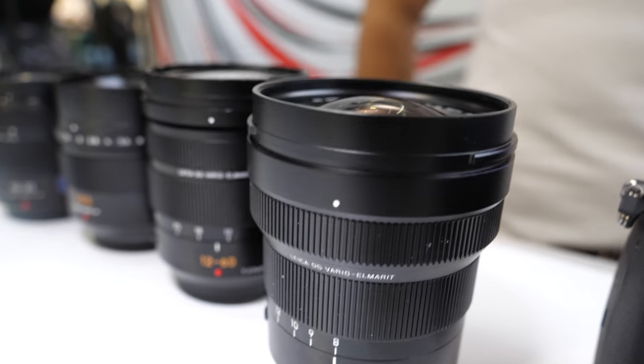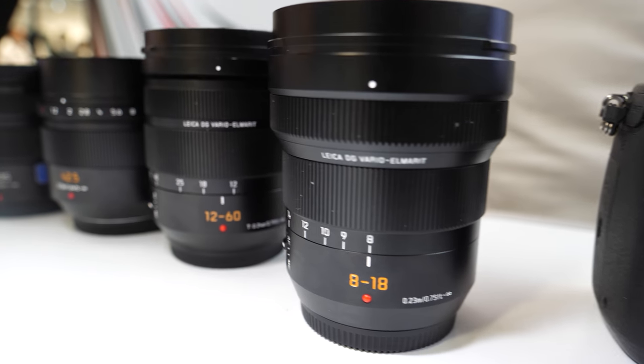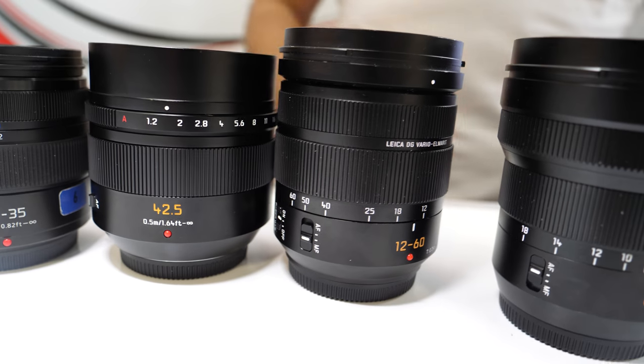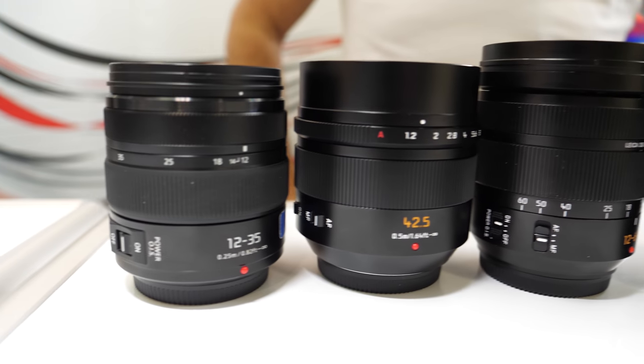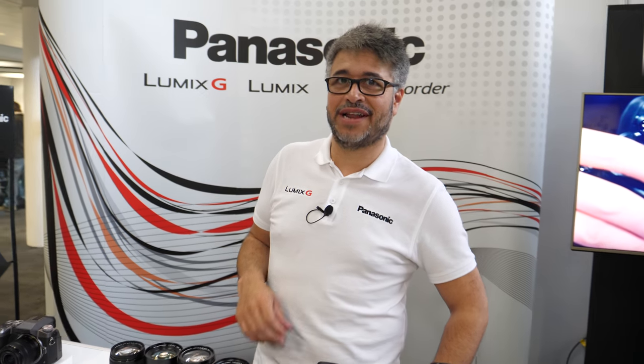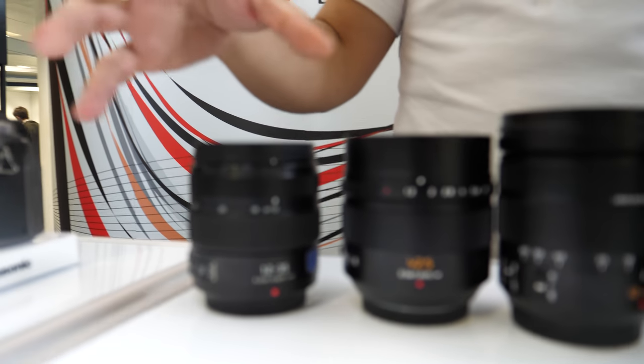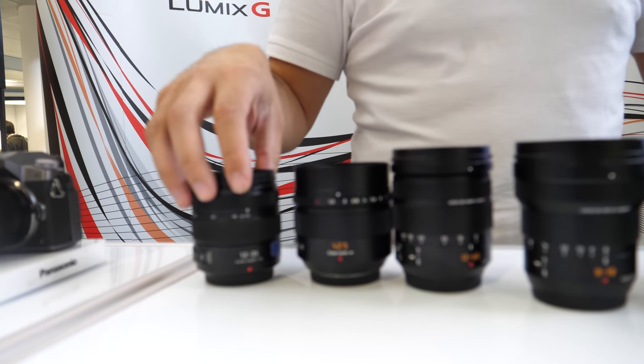I'm doing another test here with the intelligent auto — we were just doing a video with the 8 to 18, and now I'm using the 12 to 60 Leica lens. These are the superstar lenses for the GH5. We love to talk about these ones. We've got the 12 to 35 f2.8 — my personal go-to lens. I use it for street photography a lot, and even for portrait shoots sometimes.